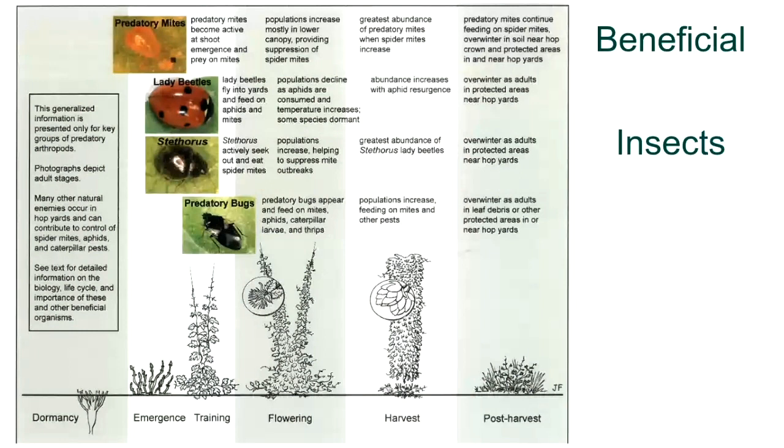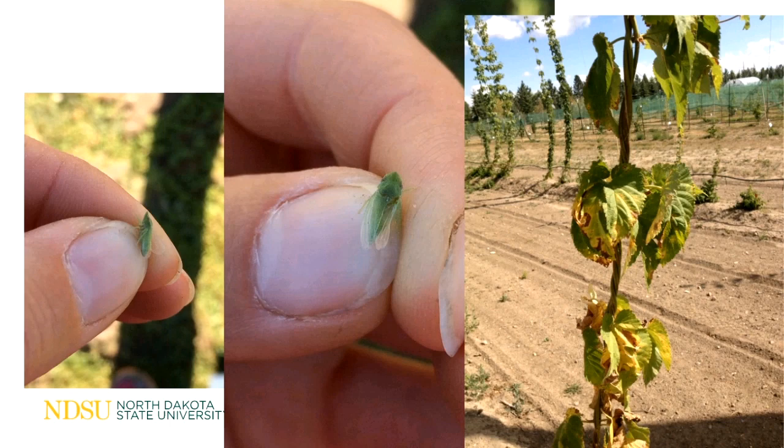Here's a photo showing what types of predatory bugs are present — you want to help promote these insects because they help control non-beneficial mite problems. This is a close-up picture of a leafhopper — you might see these, you might not. They will typically cause what is called leafhopper burn, which you can see in the photo on the right — the edges have a burnt look to them. We do have them in North Dakota but they may or may not cause a problem.